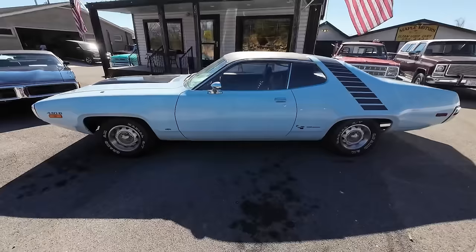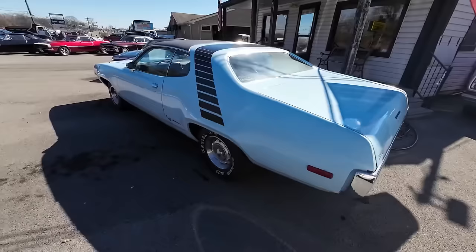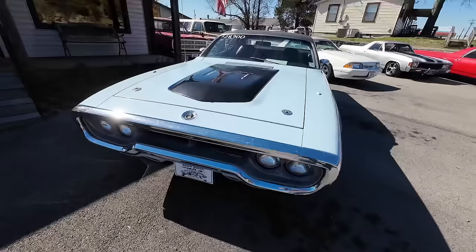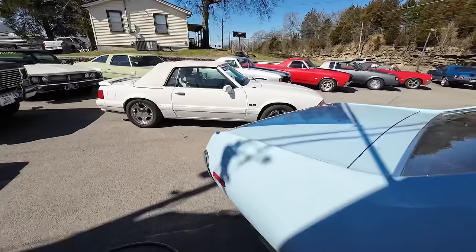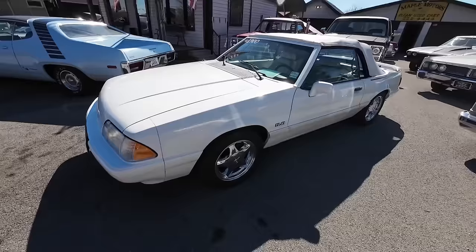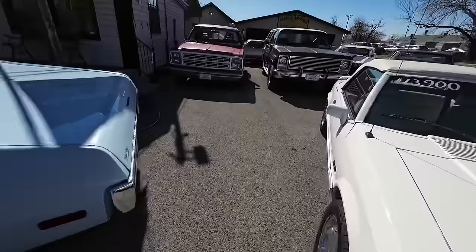1972 Plymouth Satellite — somebody put Roadrunner emblems on it, which is common to see with people badging up cars. This one runs and drives good, it's got a 440 six-pack, $28,900. And we got ourselves a little Mustang over here: a 1993 LX convertible, 5.0, five-speed, white edition — they had a limited run of these. It's $13,900.